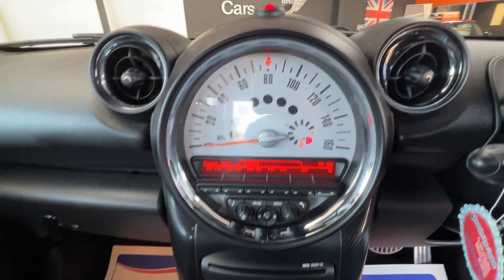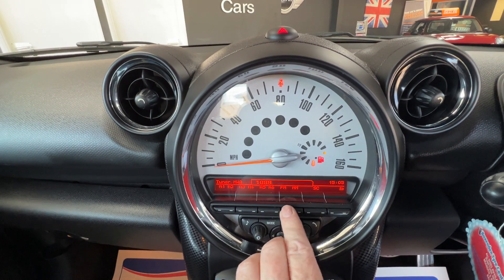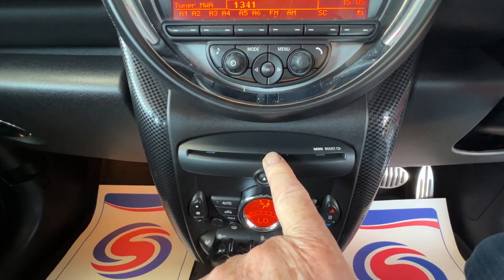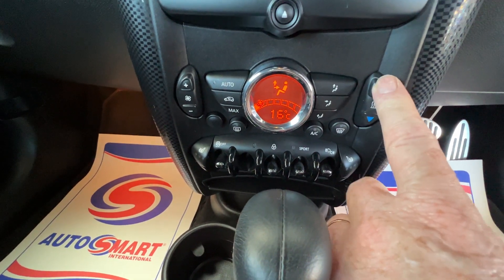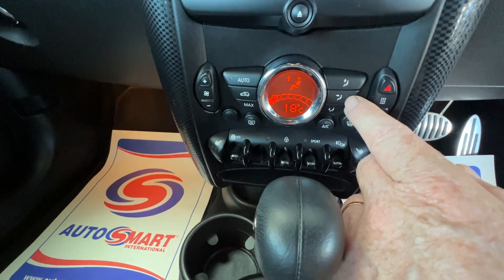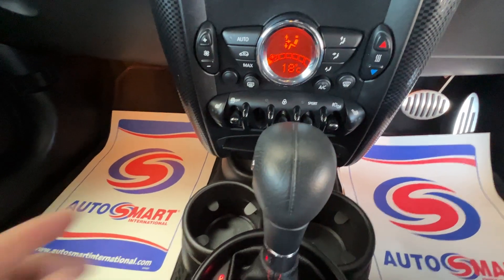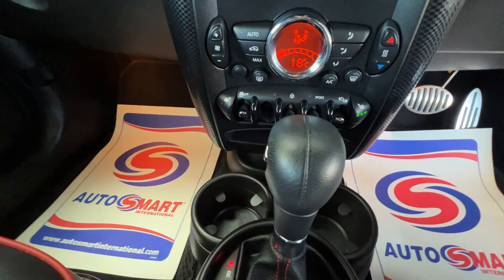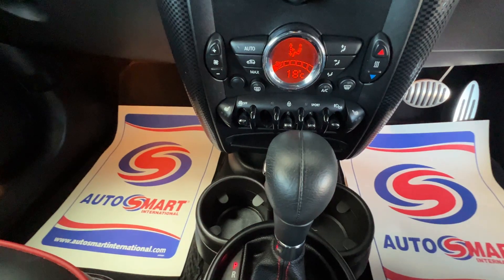So here we've got the radio and underneath that we've got a CD player. There's also heating and ventilation — on the left hand side we've got the fan speed, on the right hand side temperature, and we've got directional buttons to direct the air to the vents, the screen, the floor, or all three. Underneath that on the far left we've got the heated passenger seat with three different settings. Far right is the heated driver's seat again with three heat settings, front and rear fog lamps, a sport button, and a master switch to lock yourself in.